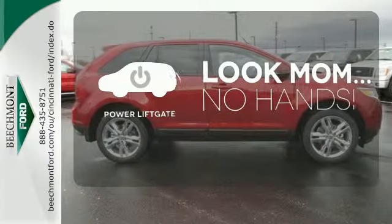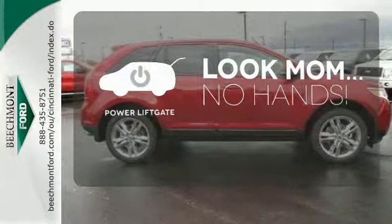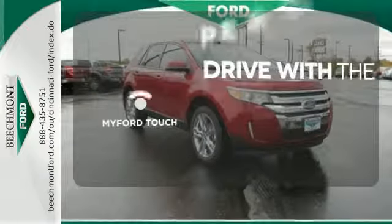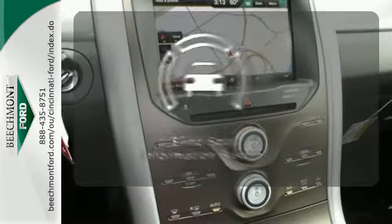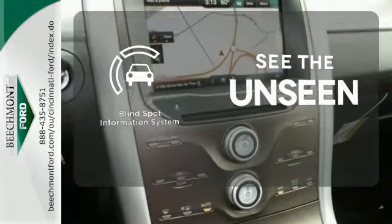Enjoy the hands-off ease of rear door operation with the power liftgate. Personalize your drive with voice-activated Ford Touch. Negotiating traffic has never been easier, thanks to the blind spot indicator.